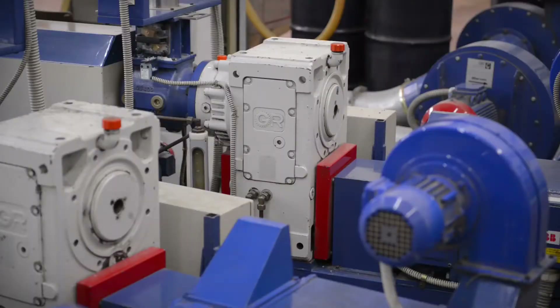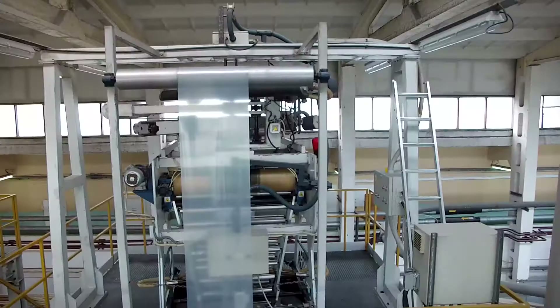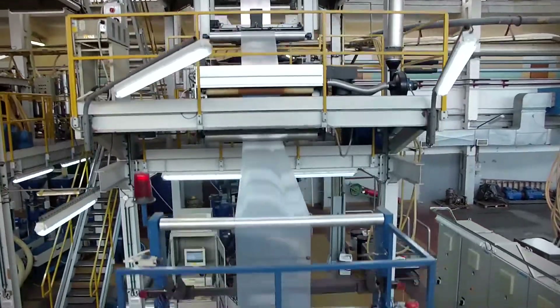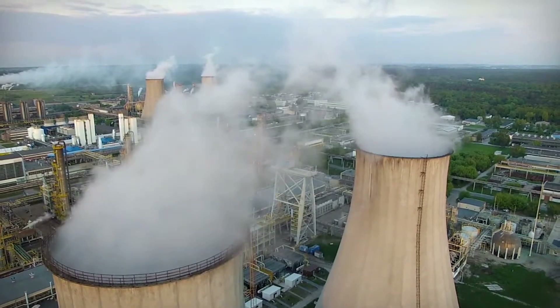We make our own highest quality packaging. We invest in new machinery stock. We pack our products ourselves, 24 hours a day, 365 days a year.